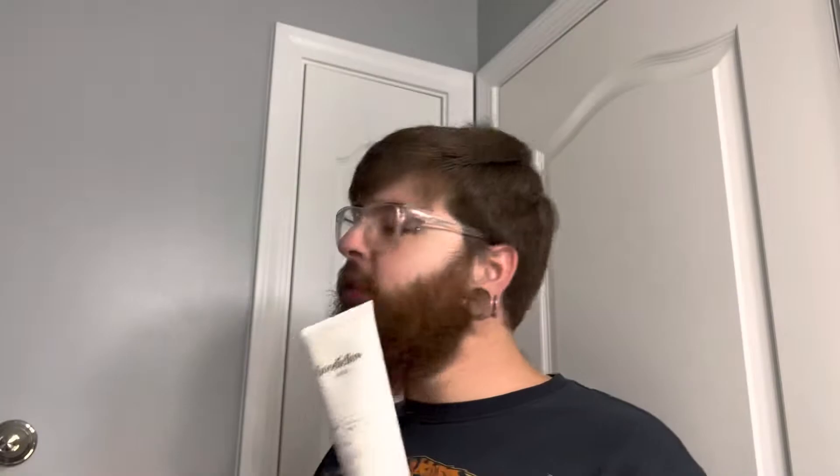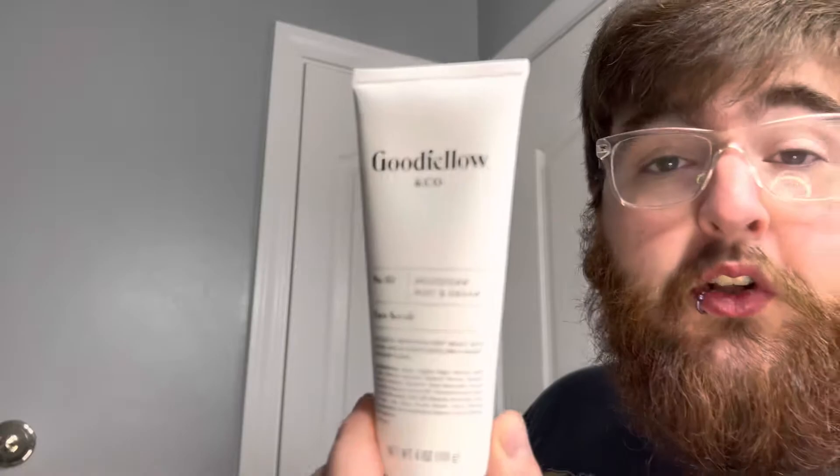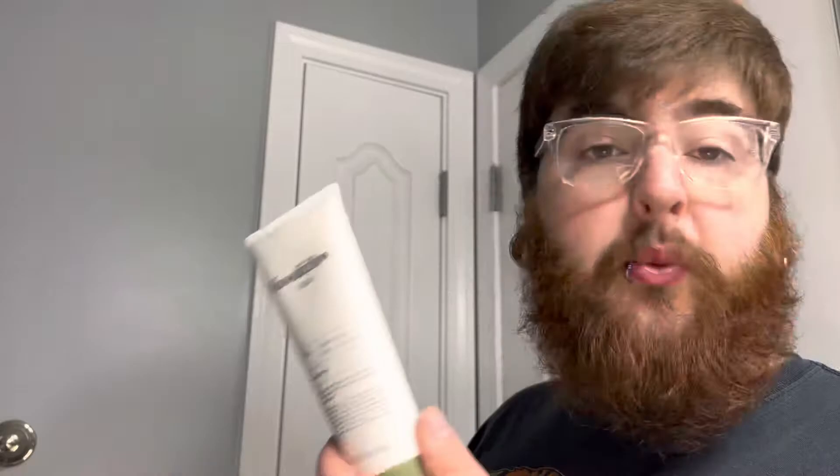It's the same scent — the Moroccan Mint and Cedar. The first thing I have to say is it looks like one of those extremely healthy toothpastes that you can get, like the Hello Charcoal toothpaste. It looks exactly like that, just a different color. But it is, in fact, not toothpaste — it is Face Scrub. The labeling looks identical to what all their other products look like, so you can't mistake it for anything other than Goodfellow & Co. That's pretty awesome.